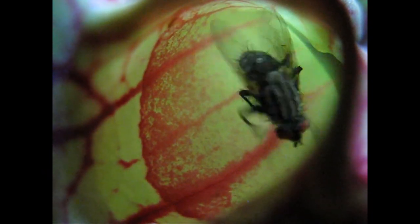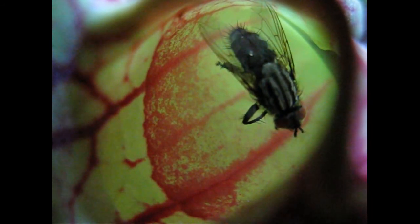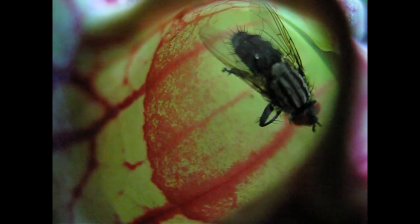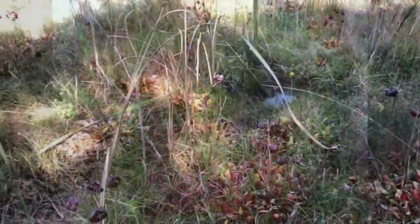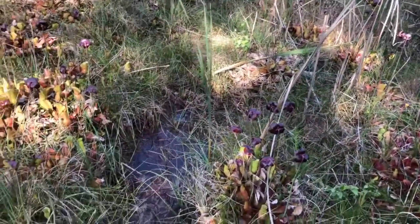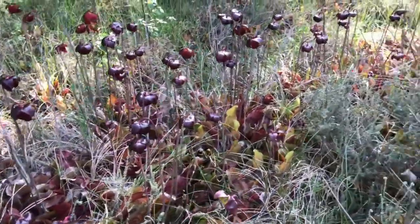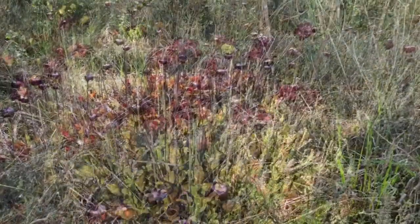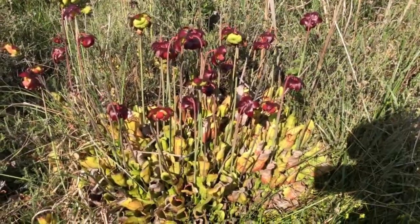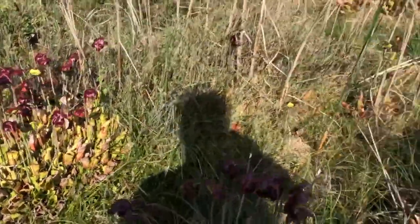This fly was less lucky — it fell down into the pitcher. Interestingly, mosquito and midge larvae, as well as rotifers and some other invertebrates, help by digesting the prey items that fall into the pitchers. Look at the size of that plant!